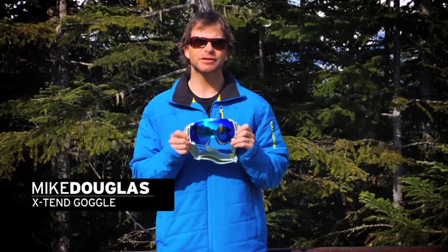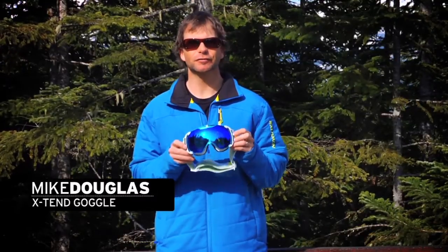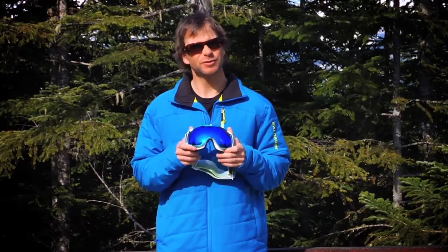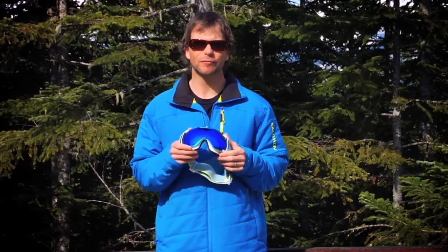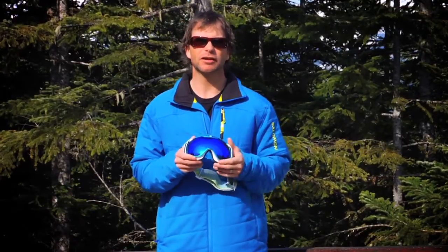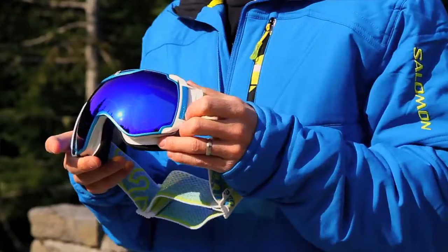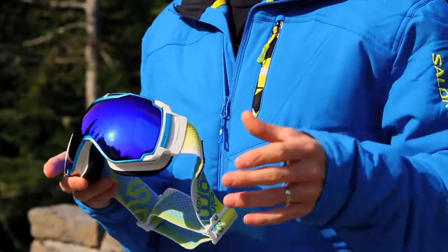Hey, I'm Mike Douglas and I am pleased to announce the new Xtend goggle from Salomon. Now I'm not going to lie — when Salomon first came and told me about this goggle project last summer, I was pretty skeptical because I'm not a big fan of brands just putting their name on other people's products. But that's not at all what Salomon did with this. They developed this from the ground up with a ton of innovation.